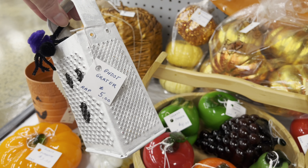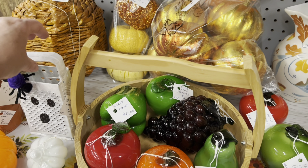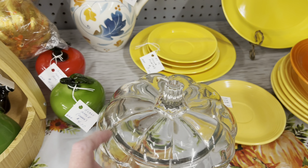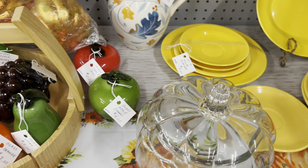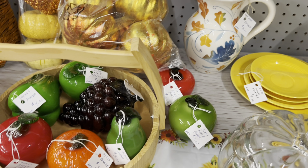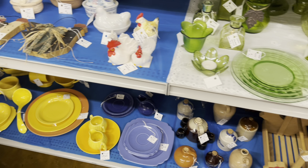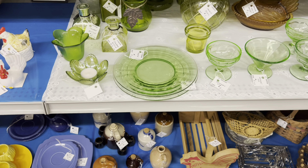They took a cheese grater and made a ghost for $5.00 — $6.00. I like these clear pumpkins. I have a couple of them — you can still find them today. CVS usually has them. I think Tractor Supply has them too.